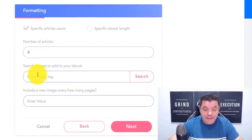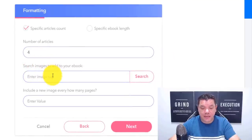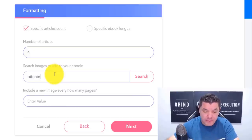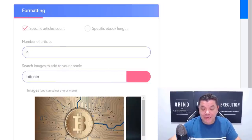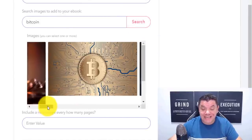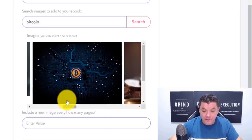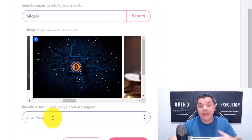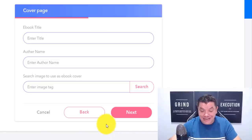Then over here you need to search for images to add to your e-book. For example, we can do something like 'Bitcoin' and then click on to search. This is automatically going to find images for us that we can select to use inside our e-book. Let's just select three, and then set an image to include every one page. Then come over here and click on to next.